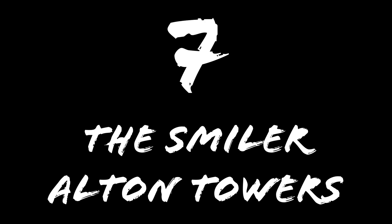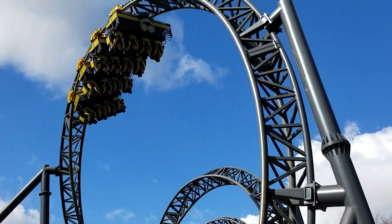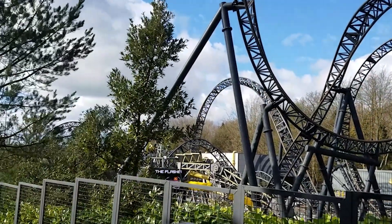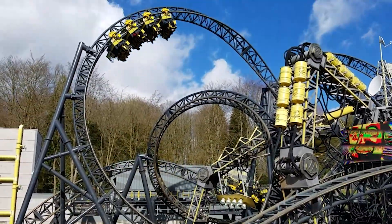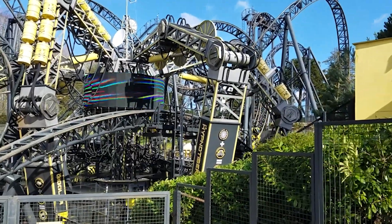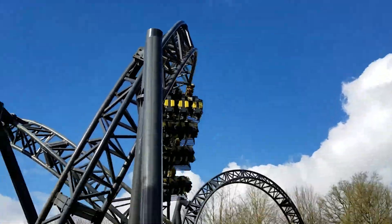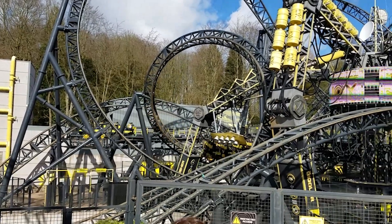Number 7: The Smiler at Alton Towers. The Smiler is the current world record holder for the most inversions on any coaster, and that makes for an insanely twisty ride. It flips you upside down no less than 14 times, and there's even a couple of airtime hills part way through to vary the forces you experience. It's a bit of a shame that the ride has over-the-shoulder restraints, as if it had more modern clamshell restraints as seen on other Gerstlauer coasters, I think it would be infinitely better and relieve a bit of the headbanging you get on some sections of track, although that might have made it a bit too scary for some people. It's still a fun, crazy ride, and really is a marvel to behold, as how it's managed to pack so many inversions into the space it takes up is an impressive feat of engineering.